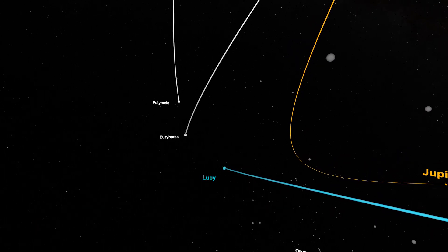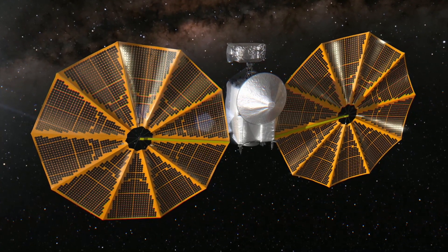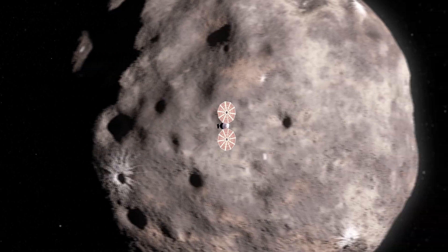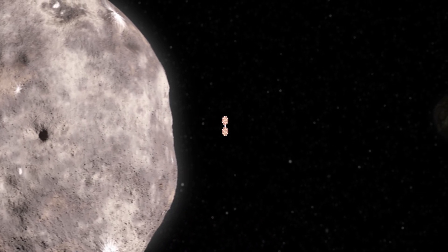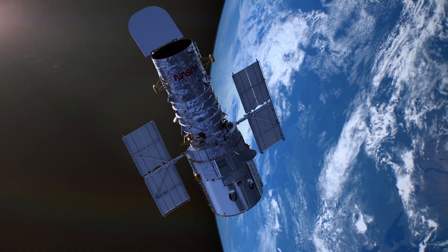Now that we know that there are these satellites around two of the Lucy targets, we'll be able to plan ahead and utilize that knowledge to get images and more information about those targets when we fly by. What Hubble is uniquely good at doing is the kind of observation of these faint distant things that you really can't do any other way.